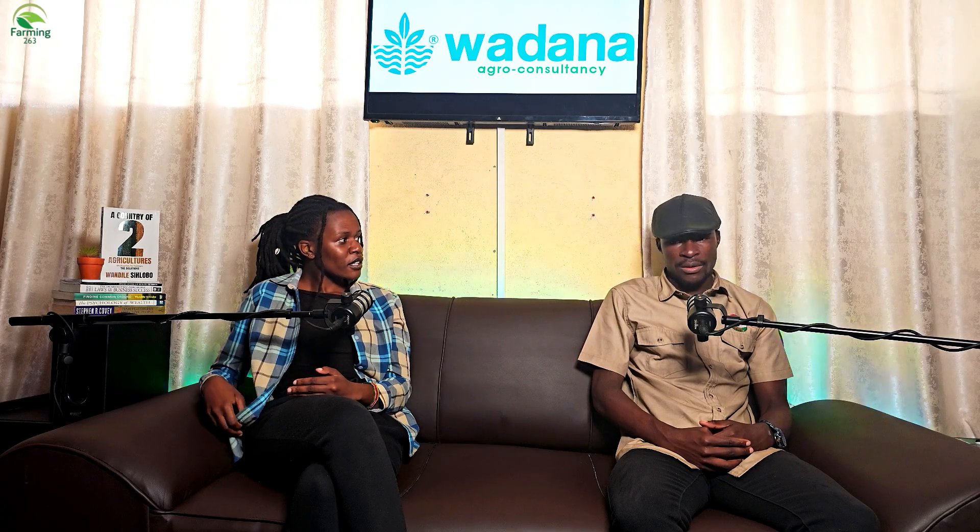Do you offer consultancy services for people who want to know more about greenhouse farming? Yes, we do. We can do online, we do physical consultations, and we can even come to where you are if you want to understand about the greenhouse.